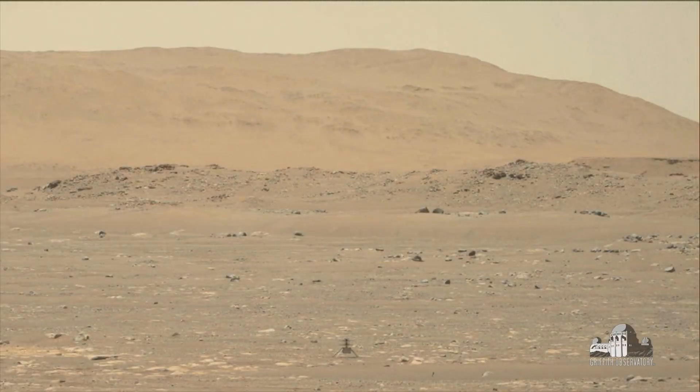Ladies and gentlemen, we have more flights coming. The engineering team at JPL said this flight — which you're seeing me re-show here — they're going to do more. Maybe not today, but we have more flights to look forward to. They'll test out the technology more. Remember, this is a technology test. So hang in there — more exciting views are coming from Perseverance and Ingenuity on Mars.